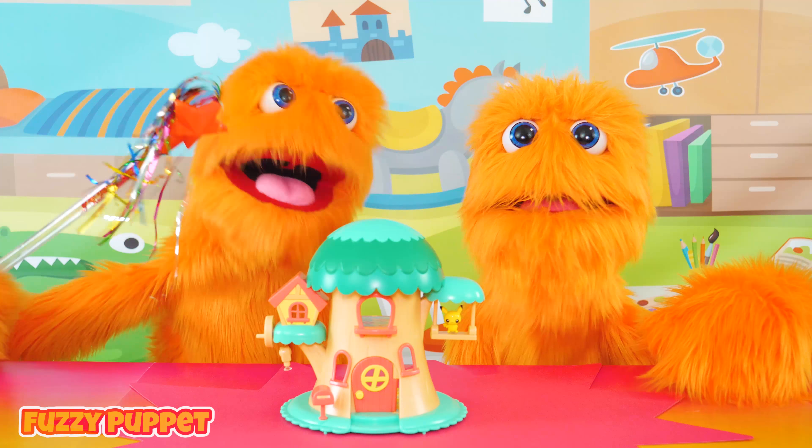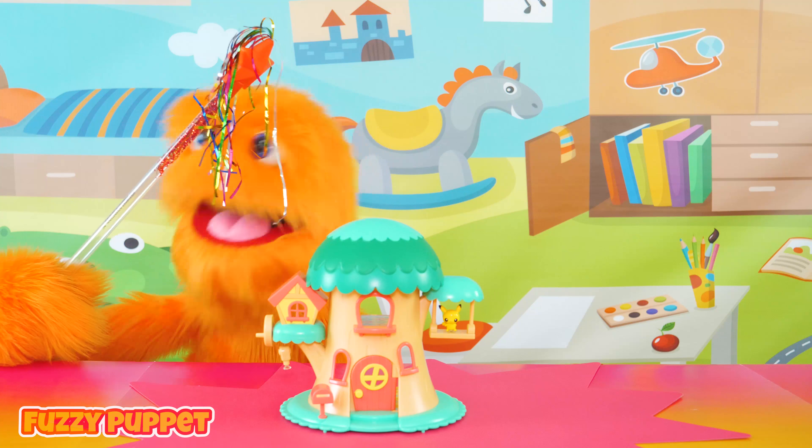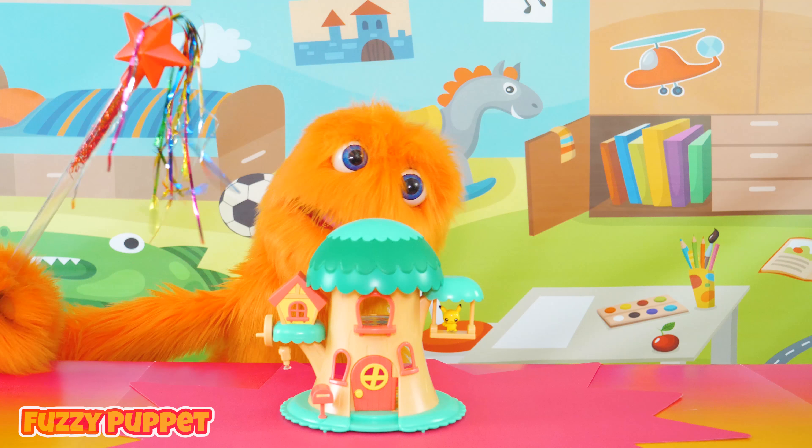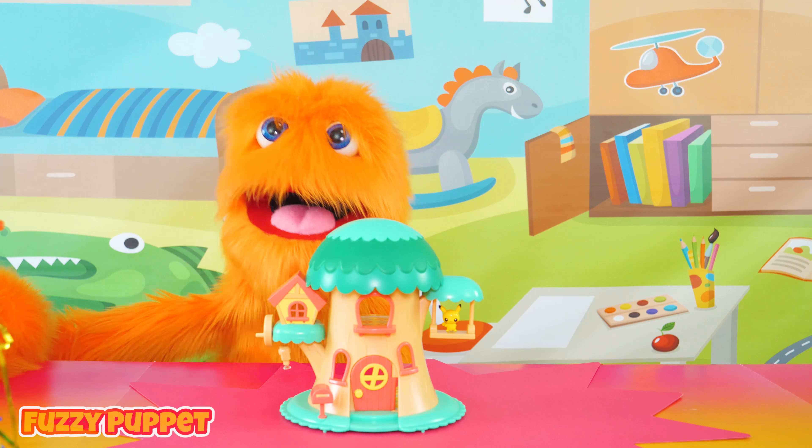Any ideas, Otherfuzz? Yeah! What good are you? Get lost! Now it's up to just me! I've got to figure this out! In the meantime, let's play with the new Pokemon set and check it out!